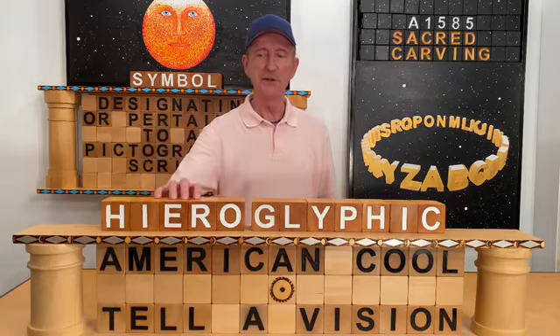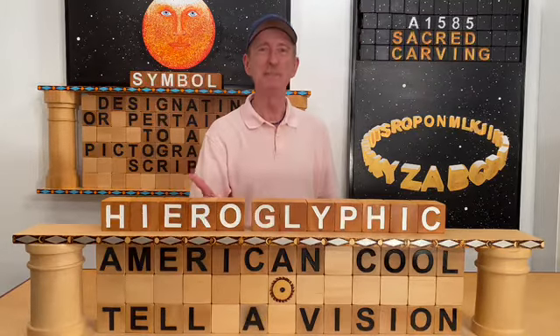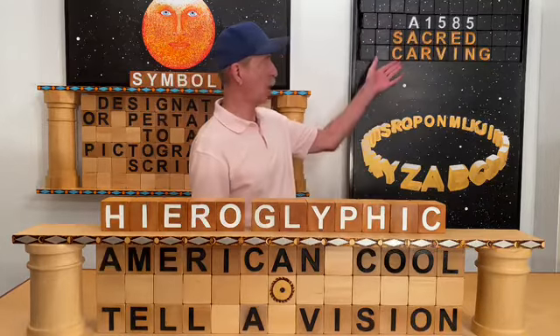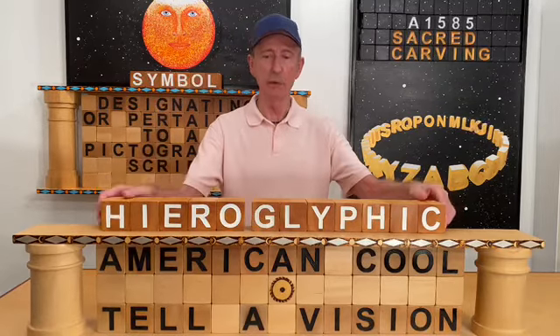Hiero is here, and this means sacred — therefore, it means holy, it means whole. And when we talk about glyphic, we're talking about carving. So it's writing, scratching, or engraving.